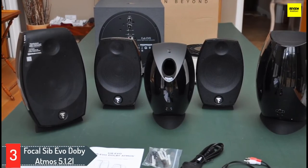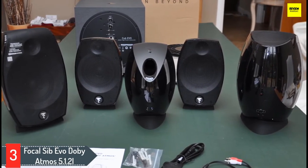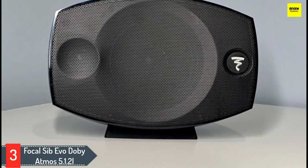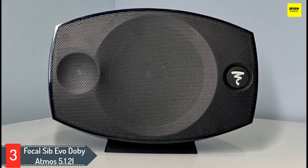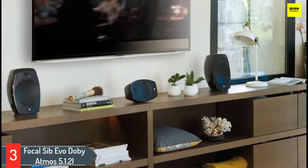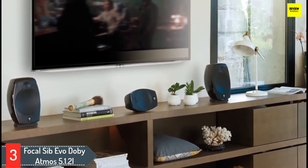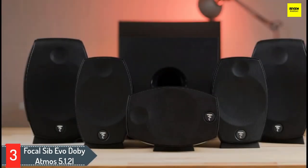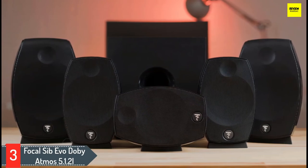Number 3: Focal SIB EVO Dolby Atmos 5.1.2. Accommodating eight or more loudspeakers in a living room is never going to be easy. However, French specialist Focal has produced a lifestyle Atmos sound system that could win over the most reluctant technophobe. The SIB EVO 5.1.2 package combines two compact SIB EVO Dolby Atmos speakers to handle left, right, and height channels, with a slim Cub EVO subwoofer and three smaller SIB EVO satellites for center and rear surround. The main SIB EVO speakers cleverly incorporate a 76mm full-range up-firer for Atmos audio in addition to front-firing speaker drivers. Finished in piano gloss black, the whole set looks positively premium.